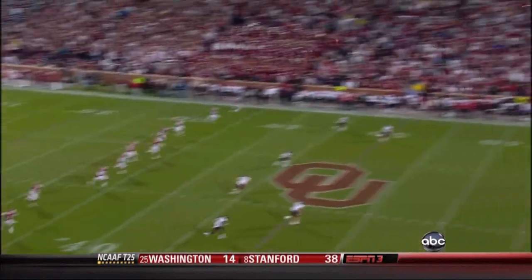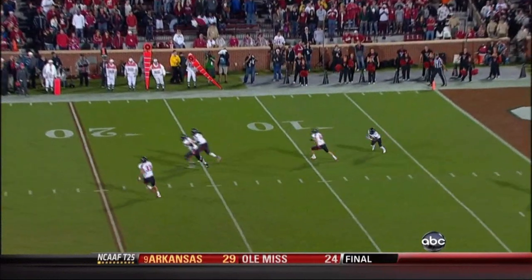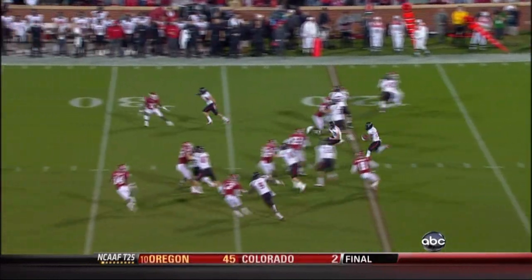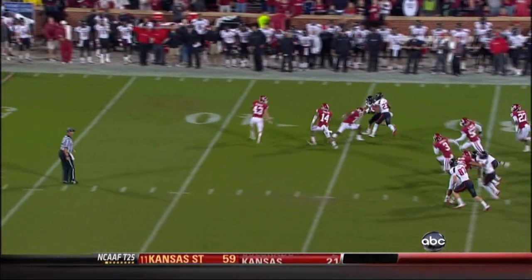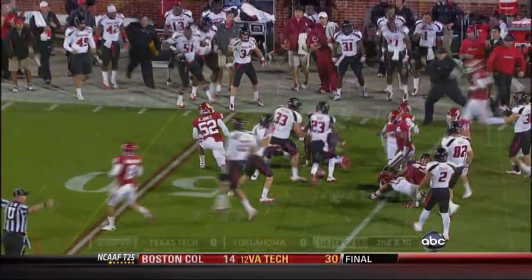Here at Oklahoma Memorial Stadium, we're finally underway. The kick's gonna go to the five, to McRoy, and this guy's got great speed. The return goes across the 40 and all the way to the 46-yard line. What a way to start.